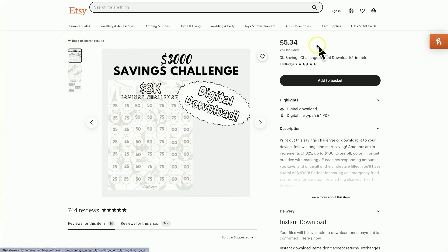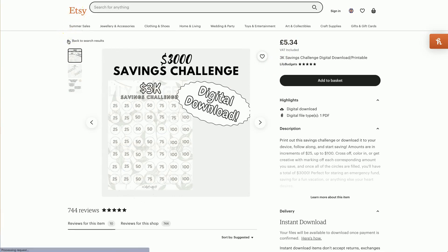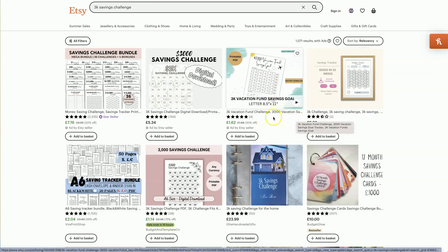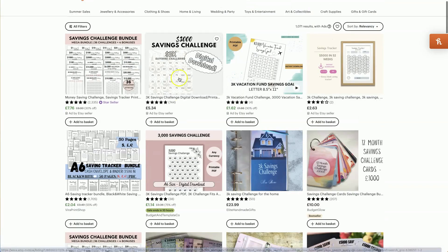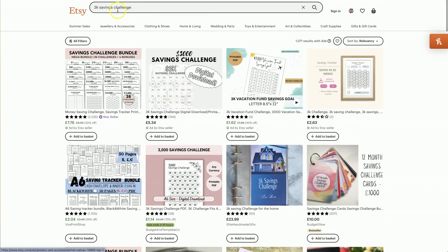Really simple to put together, and it fulfills a niche. The price is ridiculously high for something like this — £5, which is about $8 — for just a single page. But that is the beauty of digital downloads. It's serving someone's need; they don't have to go and put something together themselves. You could even re-do the niche — 3K vacation fund savings goal, or a 3K wedding savings challenge — tapping into sub-niches within this savings challenge niche.